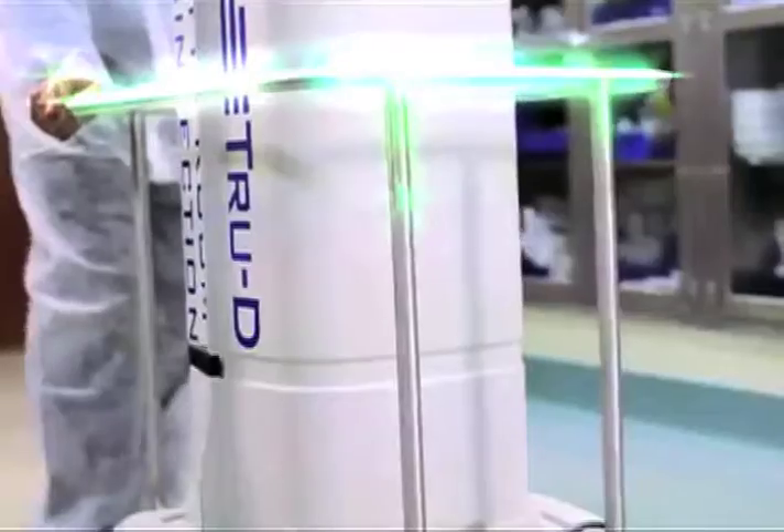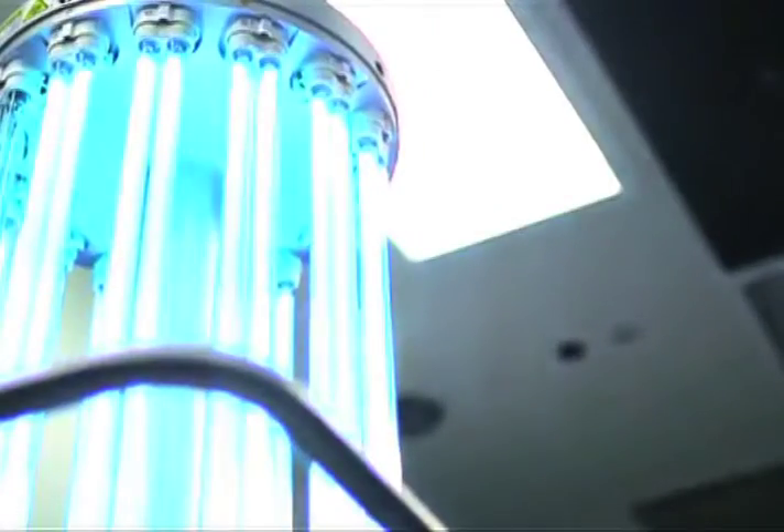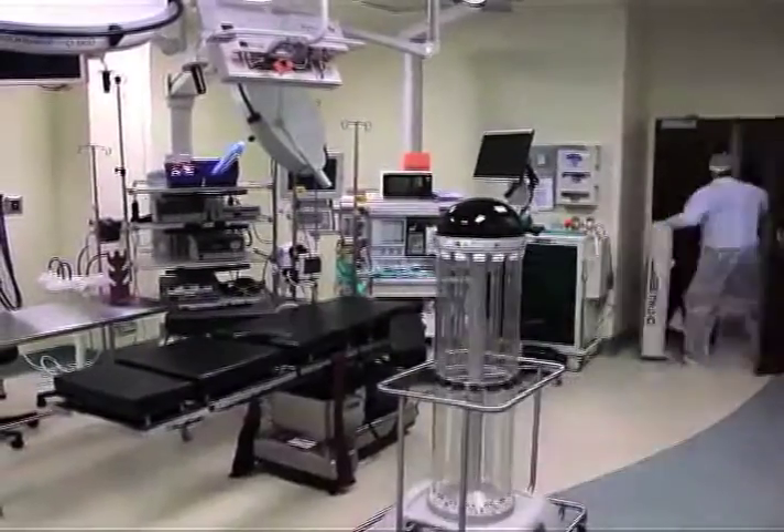Though there are other bug-killing UV machines out there, Trudy is unique. She can map out every nook and cranny of a room. The sensors detect light reflected back from the walls in all parts of the room, ensuring that a proper dose of UV light is given to the entire room.